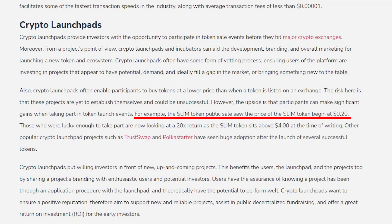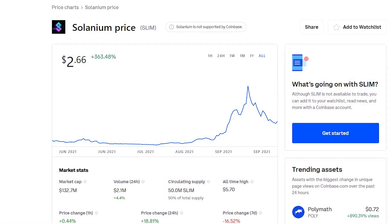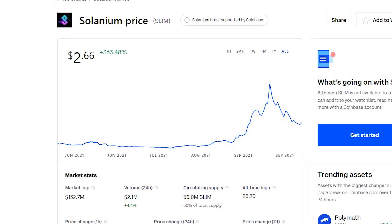No risk, no reward. With these crypto launchpads, the upside is that participants can make significant gains from token launch events. A perfect example is the SLIM token — Solanium's native token — which came to market through a public sale at approximately 20 cents. Since then, those lucky enough to participate in the launch have seen at least a 10x return, as the SLIM token sits above $2 at the time of this recording. Solanium has great potential to become the main host of these types of token sale events on the Solana blockchain.